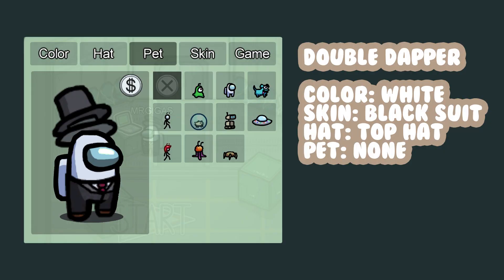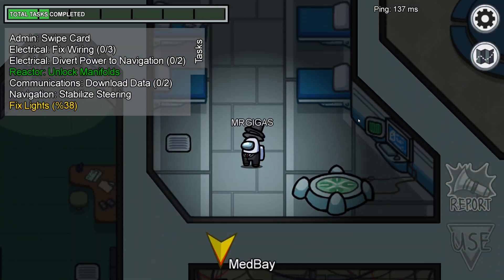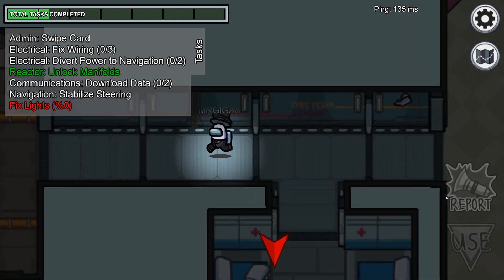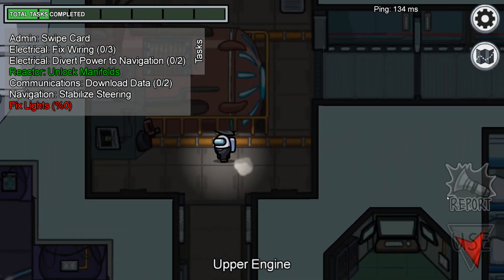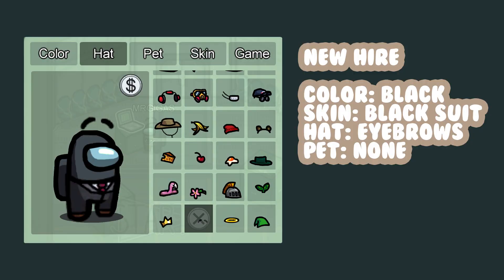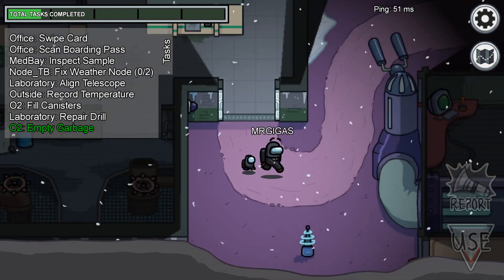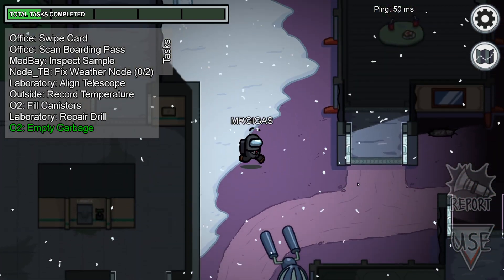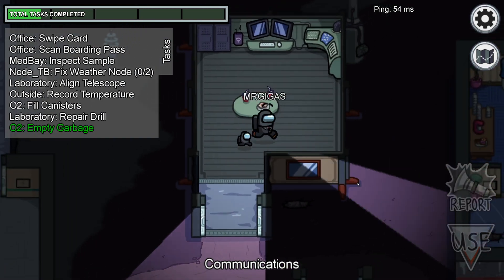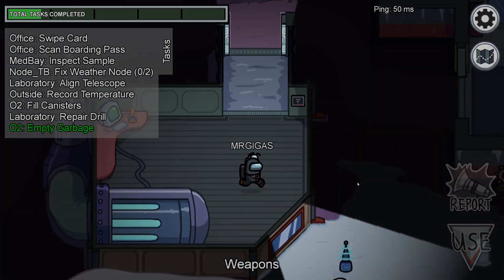Number five, Double Dapper. This is the edgy kid at school that always wears a suit, and you watch him very carefully, just in case he tries to pull that American surprise. Number six, the New Hire. The black suit and the eyebrows make you look like you're the imposter — or rather, that you have imposter syndrome. It's your first day on the job and you have no idea what to do. That's me every day.